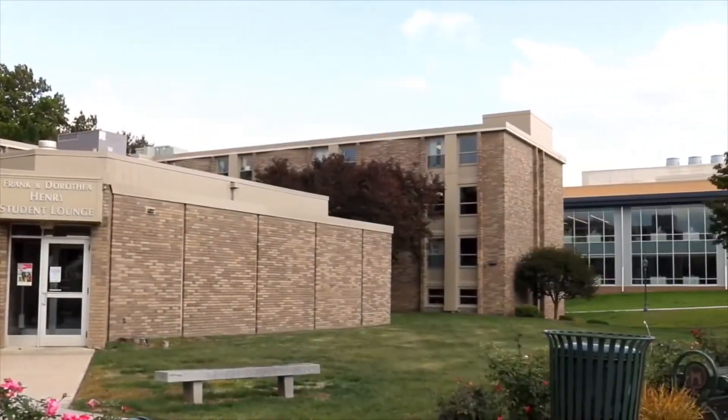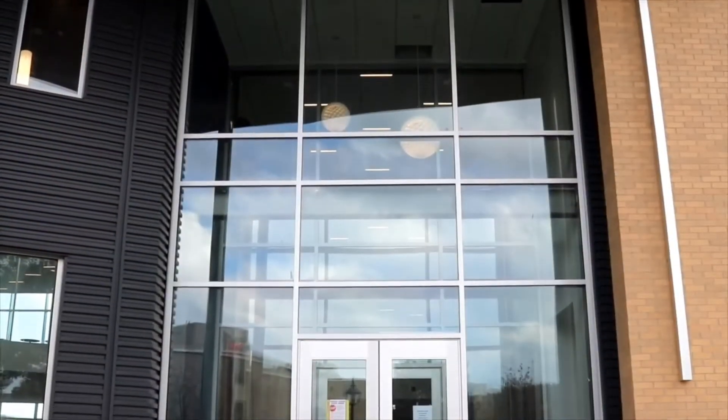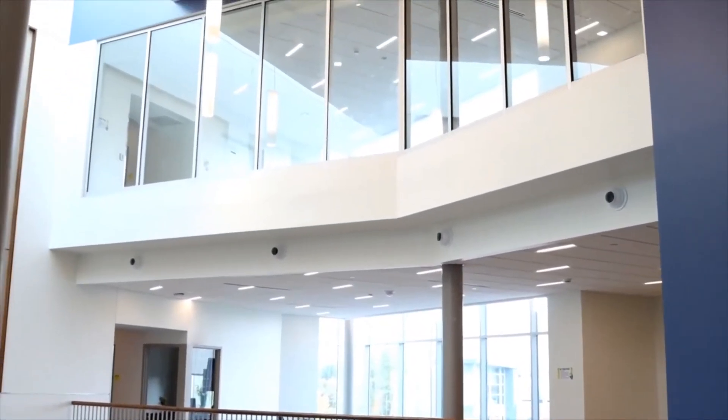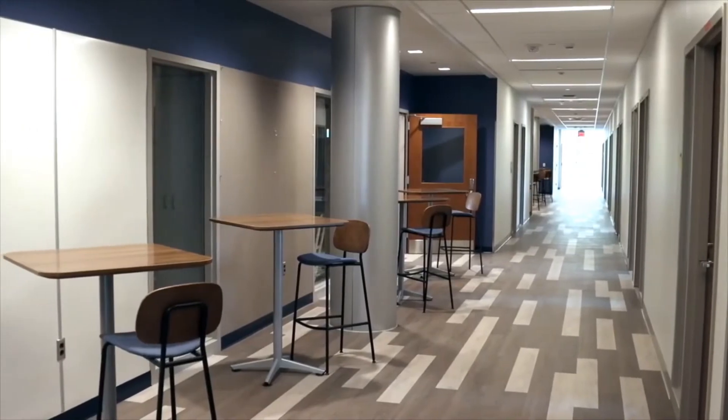There's a mammal vivarium with three holding areas and surgical procedure spaces. There's an invertebrate and aquarium room capable of supporting more than 24 aquariums. And there's a tissue culture suite supported with a cold room and protein analysis lab space.